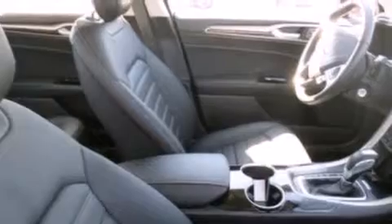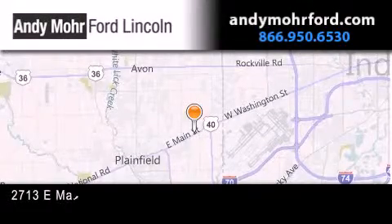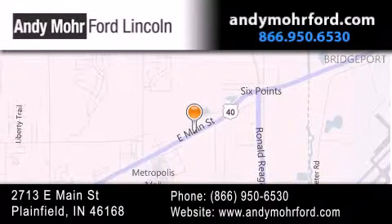This vehicle is sure to sell fast. Call and arrange your test drive today. Andy Moore Ford Lincoln is the place to find new Ford and Lincoln cars and trucks and pre-owned vehicles in Indianapolis. You can search our new and pre-owned inventory online, get new car pricing and receive free no obligation price quotes. Stop by and visit us today at 2713 East Main Street in Plainfield, or see us online at andymooreford.com.